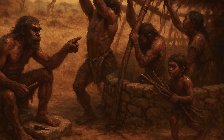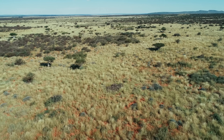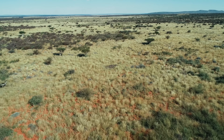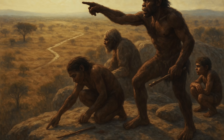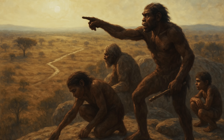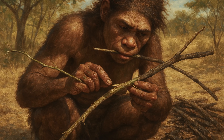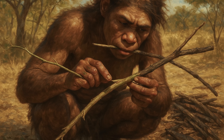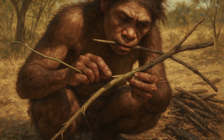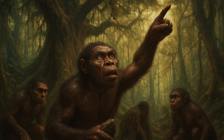But this was just the beginning. As our ancestors spread across the globe, they encountered environments where even basic materials were scarce. In the windswept grasslands of Eurasia, early humans developed techniques that would make a modern survival expert proud. They learned to read the landscape like a book, identifying subtle depressions that could be enhanced into sleeping areas and recognising which tree species provided the most durable framework materials.